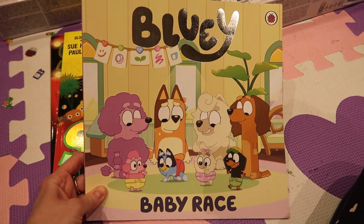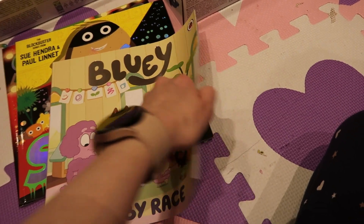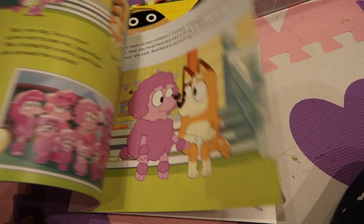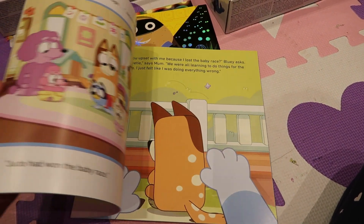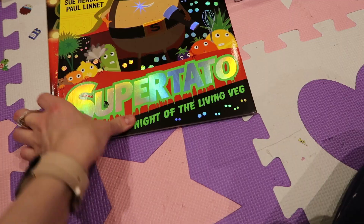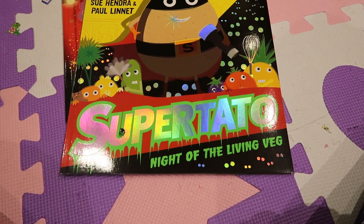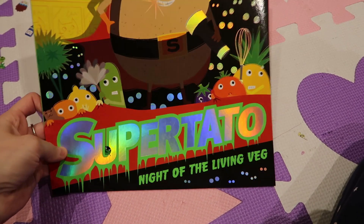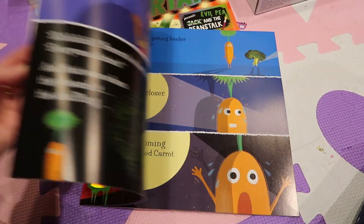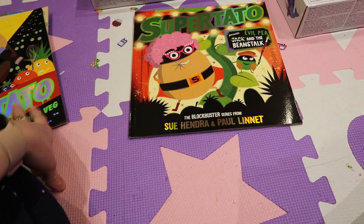Another Bluey book — the Baby Race one. I love this episode, it makes you cry a bit at the end. That was from Tesco's or Amazon. And then she has Supertato: Night of the Living Veg — she hasn't got this one, she loves Supertato, I think it's because of the vegetables in it. Can't wait to read that. That was from Tesco's or Amazon.